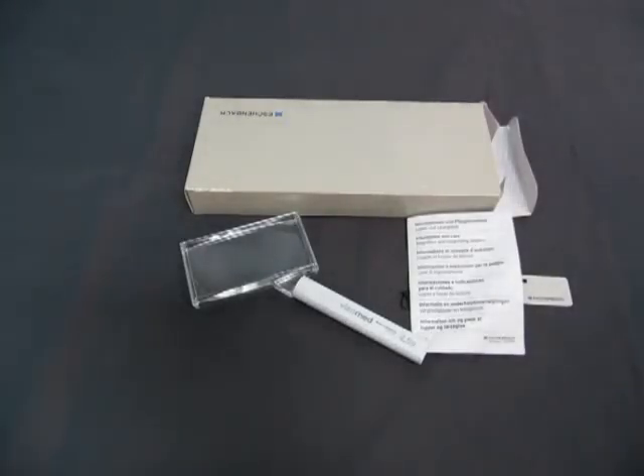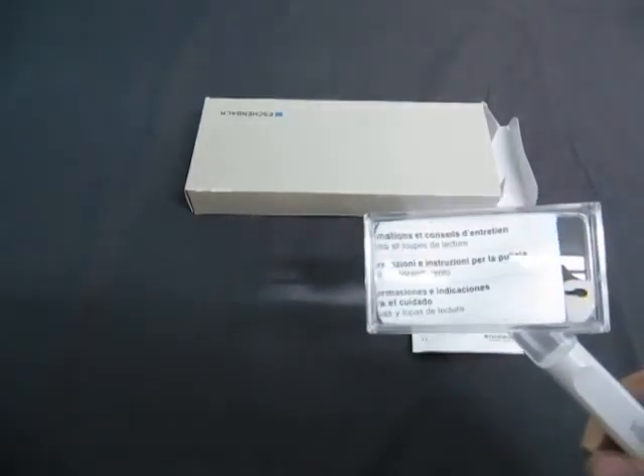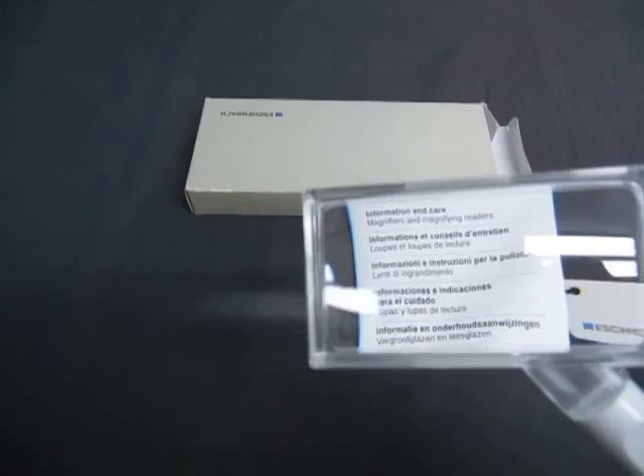Up for auction, we have an awesome Vizio Med 2.5 magnifier, as you can see. Look at that — it's pretty clear as a bell, isn't it?